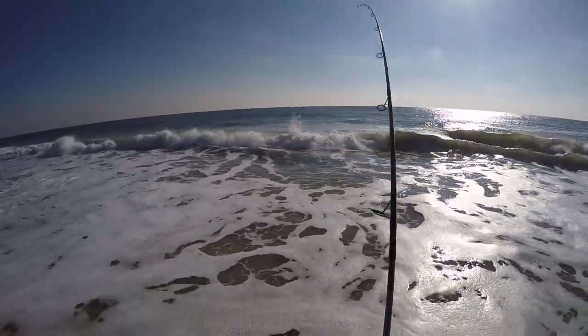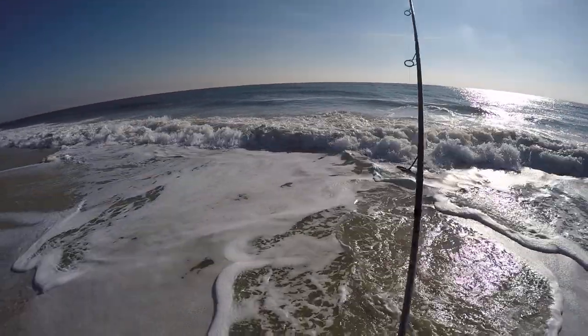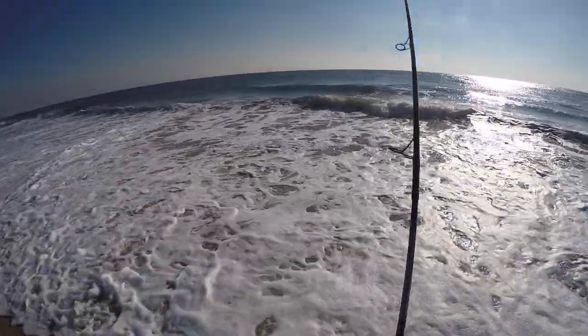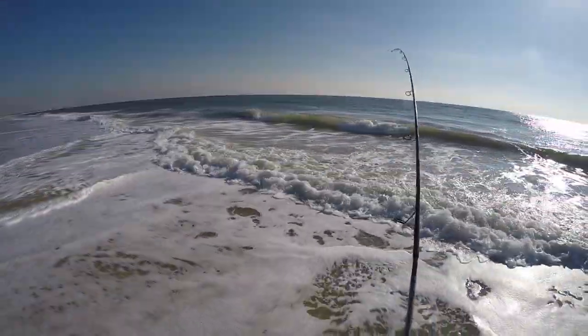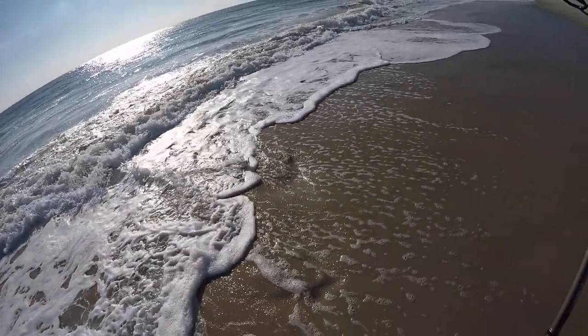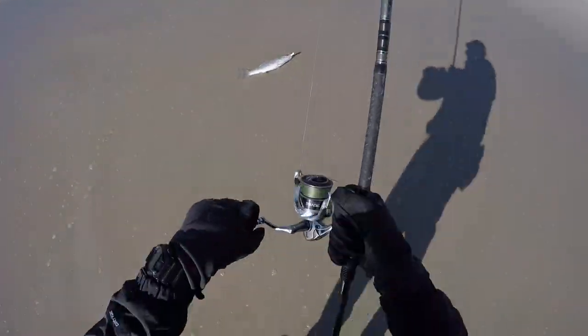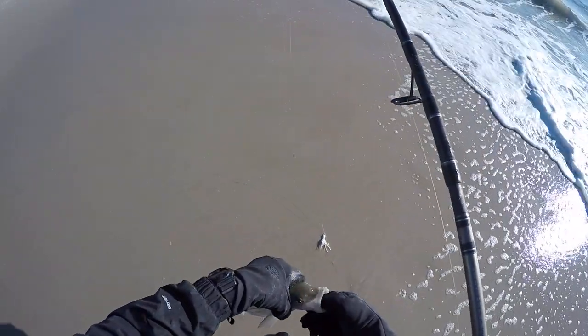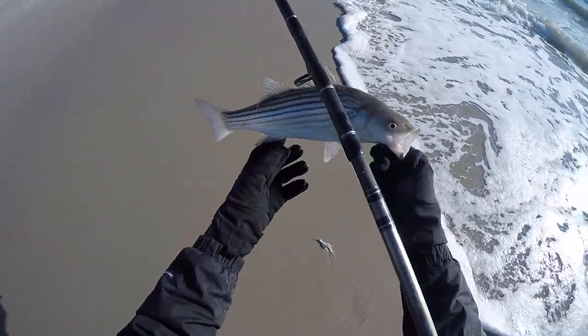Throwing a 1 ounce Rip Splitter with some Pork Rind, 30lb Suffix 832 line, Tsunami Airwave Elite 11 foot rod, and my Shimano Stratix C5000 reel that is in need of some servicing — she's definitely seen one too many splashes.